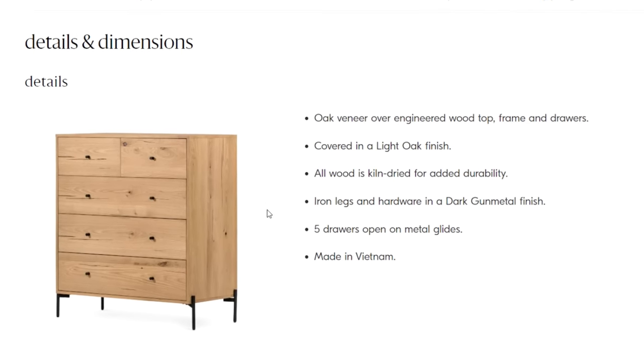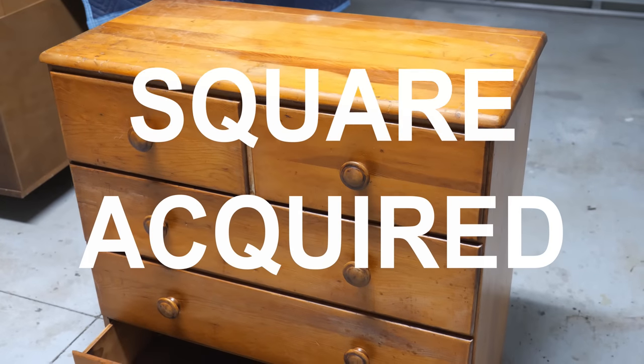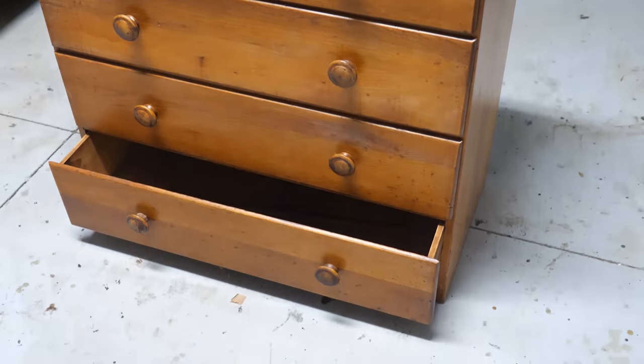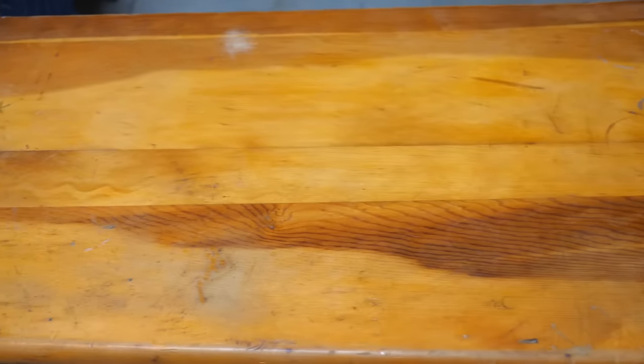Welcome to the dupe challenge, where the goal is to transform a secondhand piece of furniture into a high-end duplicate — or twin, or maybe even like a cousin. Special shout out to NoCanDo for hosting this challenge. The playlist and a link to her channel will be linked below in the description.